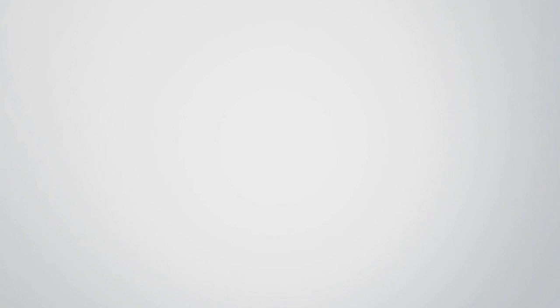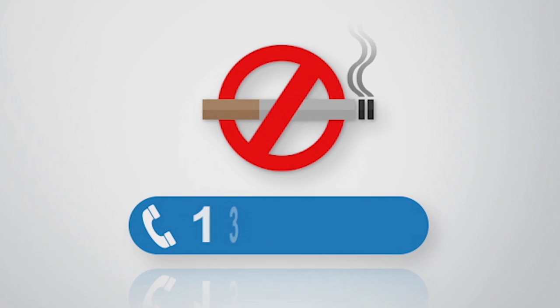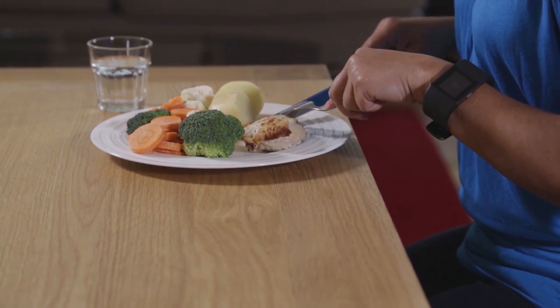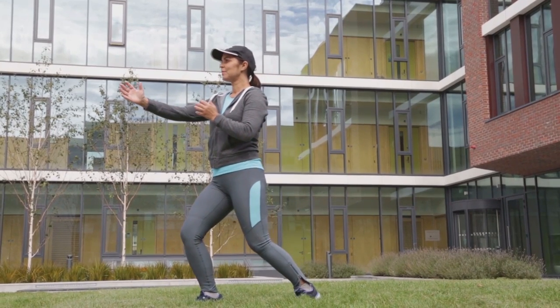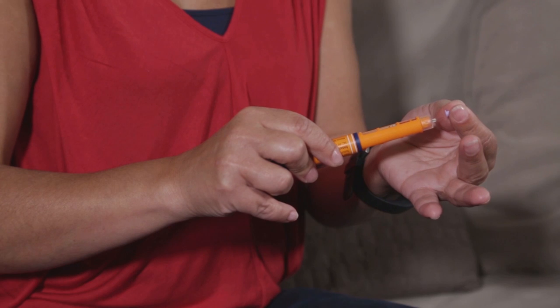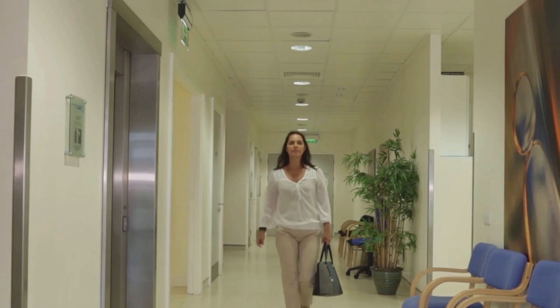If you smoke, aim to quit and get help from Quitline on 13 78 48 or talk to your doctor. Remember, to help you stay well with diabetes, try to eat healthy food, exercise, drink less alcohol, be smoke free, take the right medication, and see your diabetes team regularly.